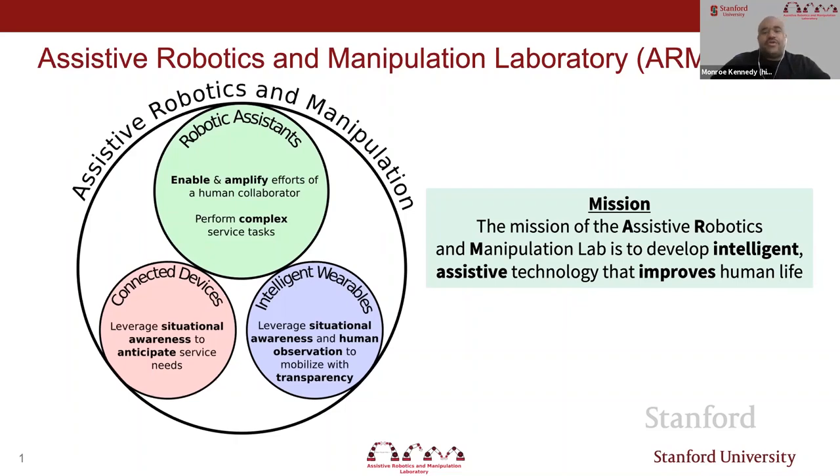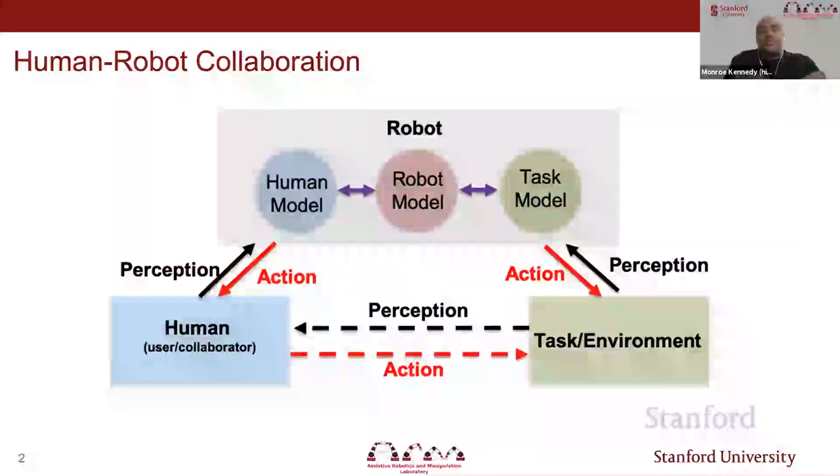Our overall goal is to develop intelligent assistive technology that improves human life. When we look at this problem, we focus on the robot—how does a robot model itself and complex tasks? But when you want robots to be collaborators, it becomes really important that they also model the human. This graph is the epicenter of the types of questions that we ask.